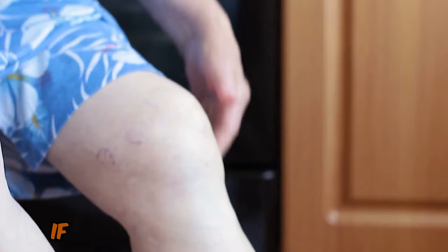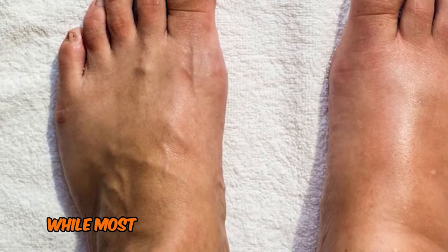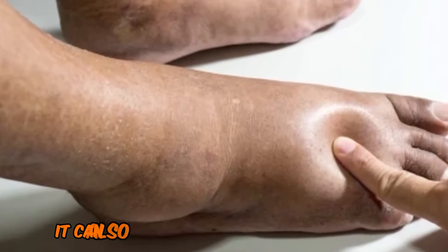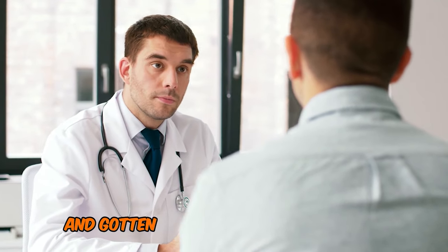1. Swelling. If you have swelling in your feet, legs, and ankles, you could have a possible liver condition. While most people associate foot swelling with injury or poor circulation, it can also be a sign of liver dysfunction. You usually notice swelling in your ankles and lower legs, but it can also happen to your feet, and you may have even gone to the doctor and gotten examined.